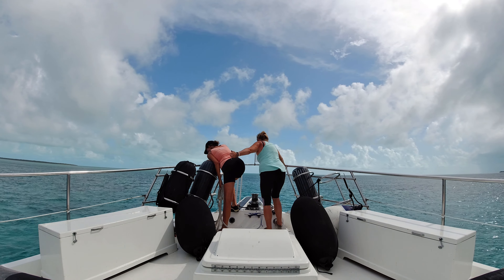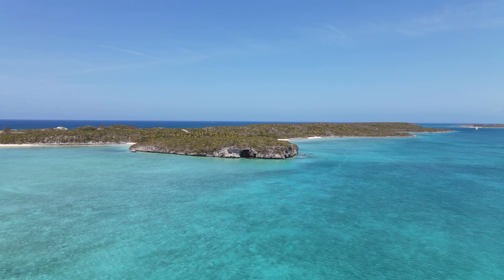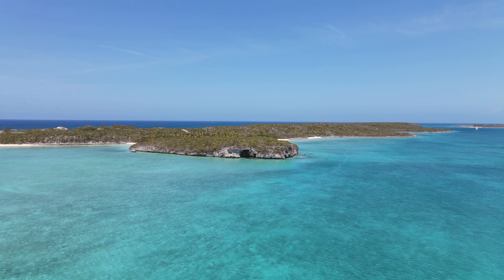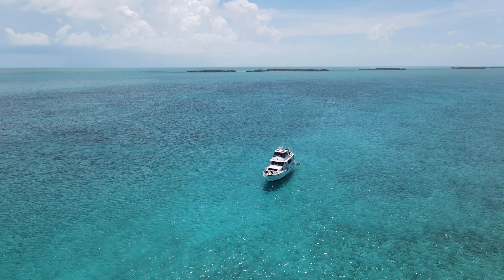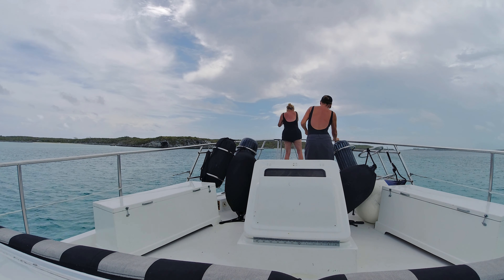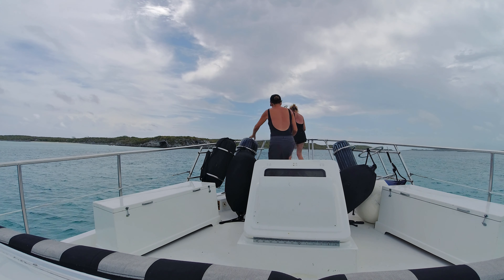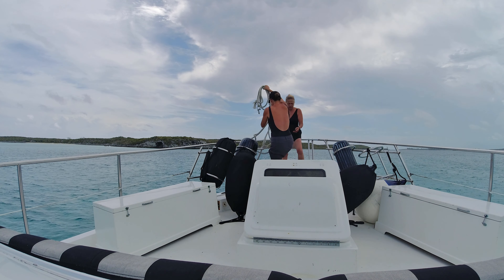Next up was Rudder's Cut. Rudder Key is about halfway to Georgetown from Staniel Key. We wanted to spend the night there, so we had to take the cut, this time from east to west. They call that rock in front of us the whale for obvious reasons. The word is you head right towards it until you are through the cut, then head to starboard for the anchorage at Rudder Key.